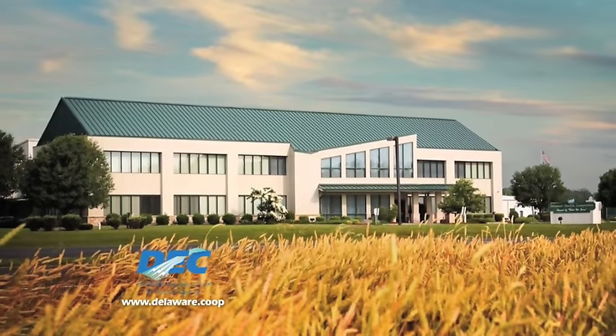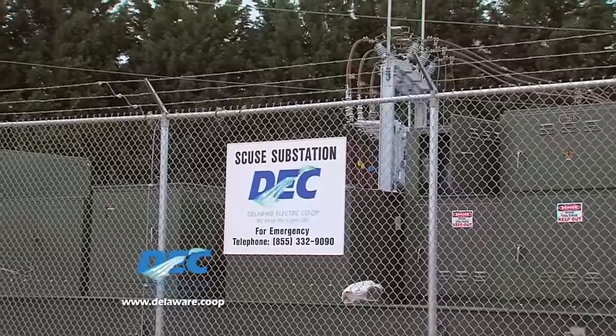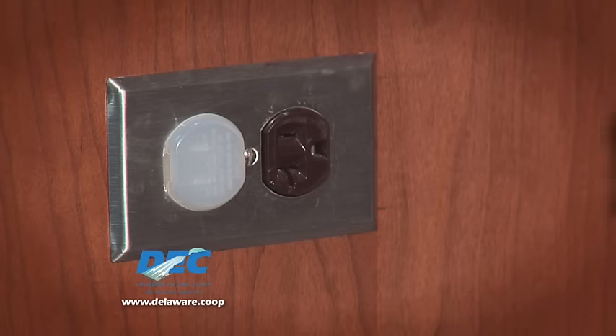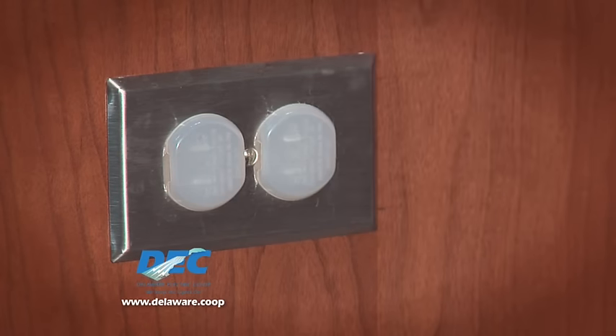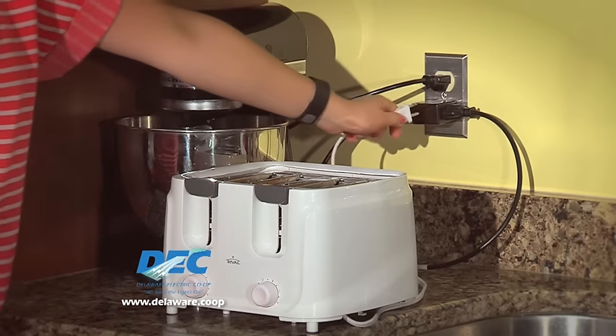Delaware Electric Co-op reminds members to follow these electrical safety tips. Keep children away from substations and transformer boxes. Cover unused outlets with caps and never probe an outlet with any object. Limit the number of appliances plugged into outlets to avoid overloading them.